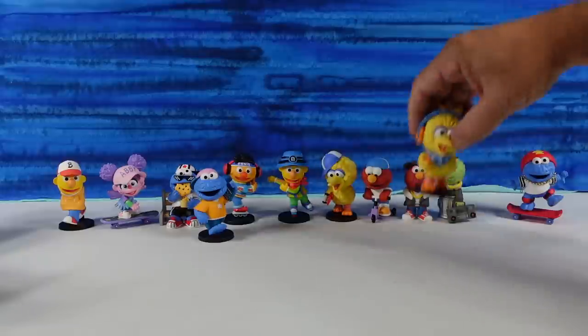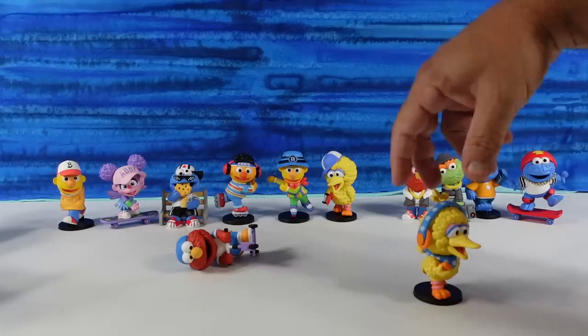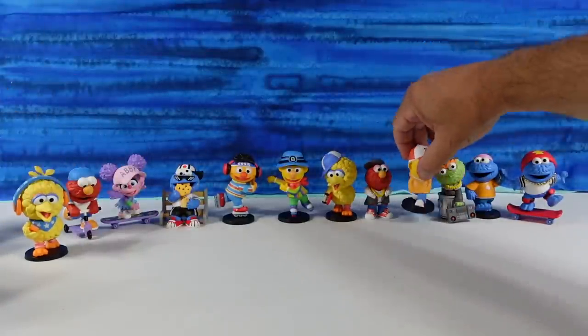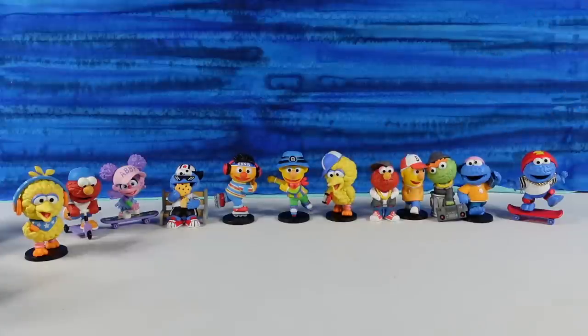We're going to put Cookie here and Bert here — let's get the group together. This is like their promo shot for the music company. That's really cute! You could take that to meet and greets and get it signed. Their new album's coming out — what's it going to be called? Hanging on the Street? Sesame Street: Foreclosed. Sponsored by the letter F. Or sponsored by the letter E for Evicted.